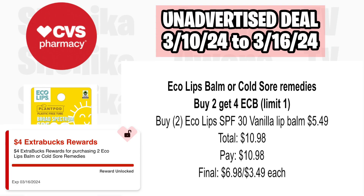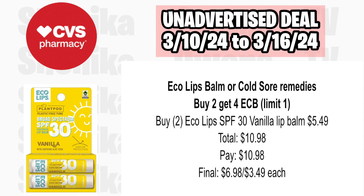The Eco lip balms or cold sore remedies are buy two, get a $4 ECB, limit of one. Pick up two of the Eco Lip SPF 30 Vanilla Lip Balm at $5.49, totaling $10.98. You'll pay $10.98, get back $4, making the final cost for both $6.98 or $3.49 each.